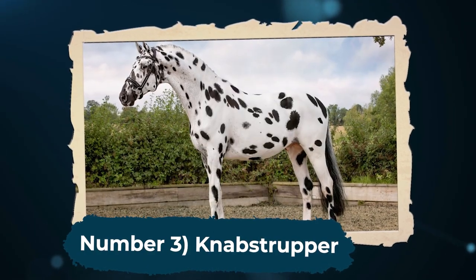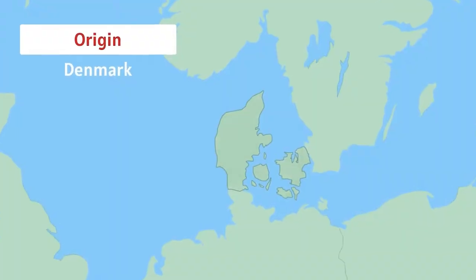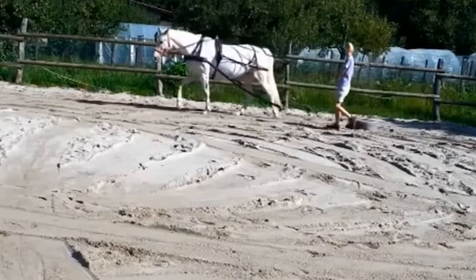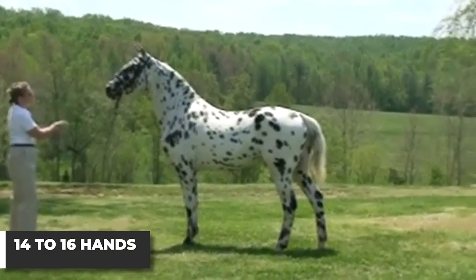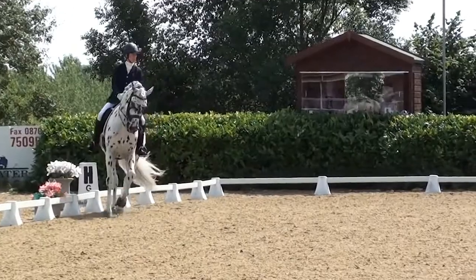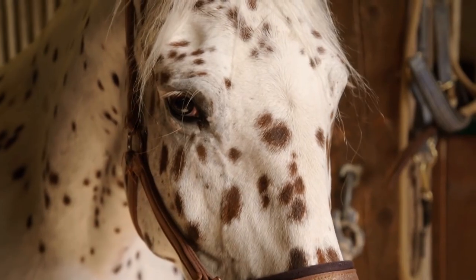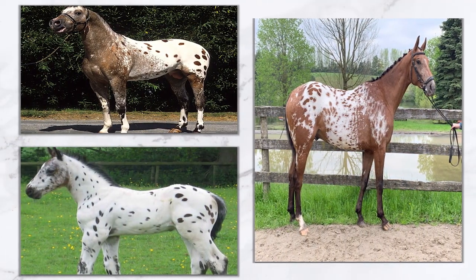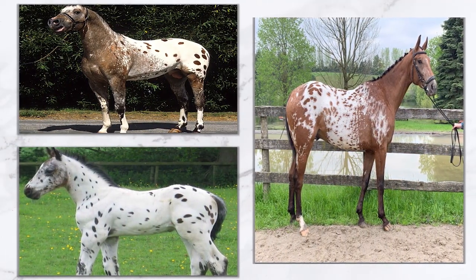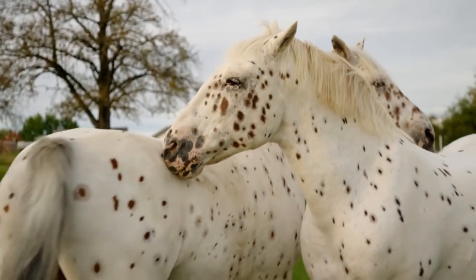Number 3: Nabstrupper. Another unique horse is the Nabstrupper. It is a breed originating from Denmark, but can also be found across the world. The Nabstrupper is medium-sized, usually between 14 to 16 hands high, and is also strong and athletic. There's one thing that sets it apart from other athletic horses: their spotted coat, which is unique amongst horses. The Nabstrupper's coat can be of any size and shape, and spots can be found anywhere on the horse's body. These spots give Nabstruppers a beautiful, unique appearance.